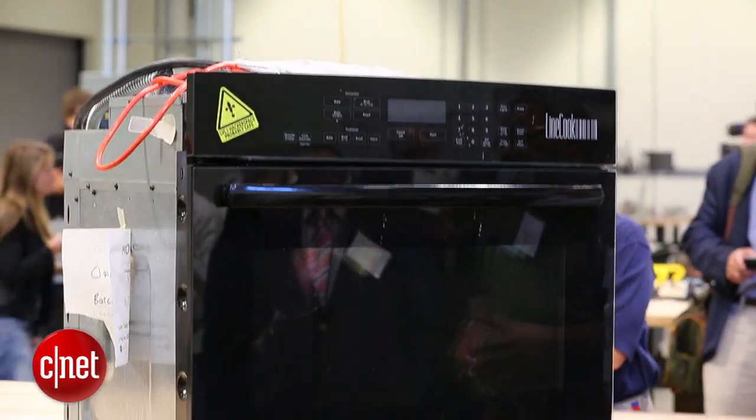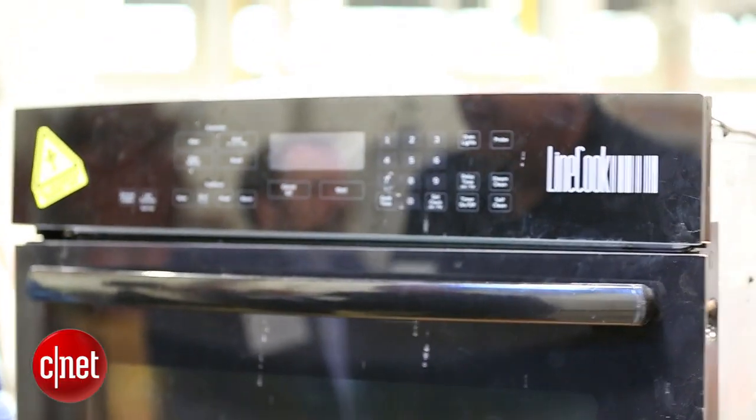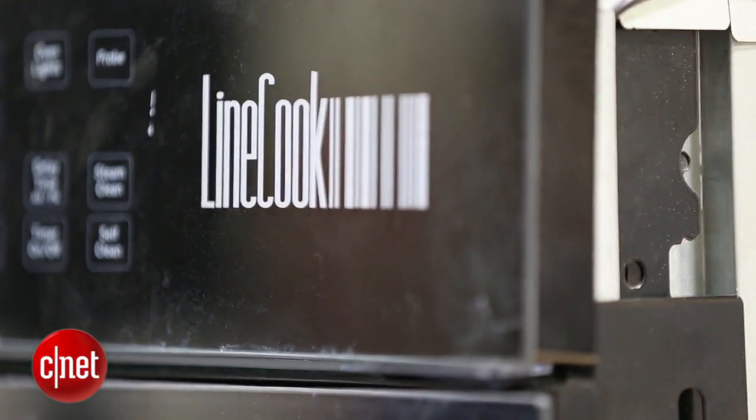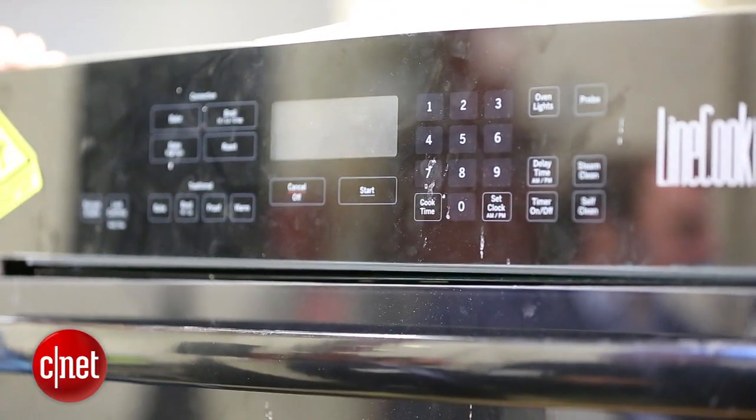The final prototype they showed us today is called the Line Cook. This is a prototype developed by the Level 1 Hacker Space here in Louisville. It is an oven that can read barcodes on food and then auto-set the oven's temperature, the time, and the cooking mode that it wants to use.